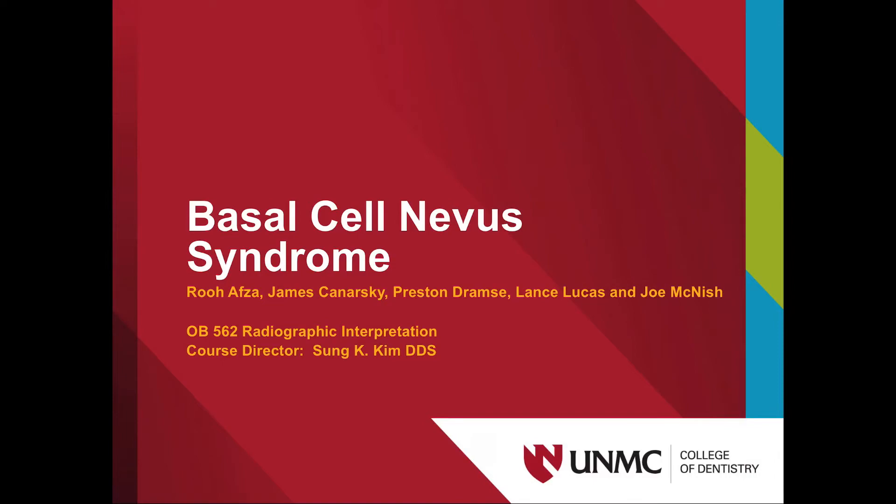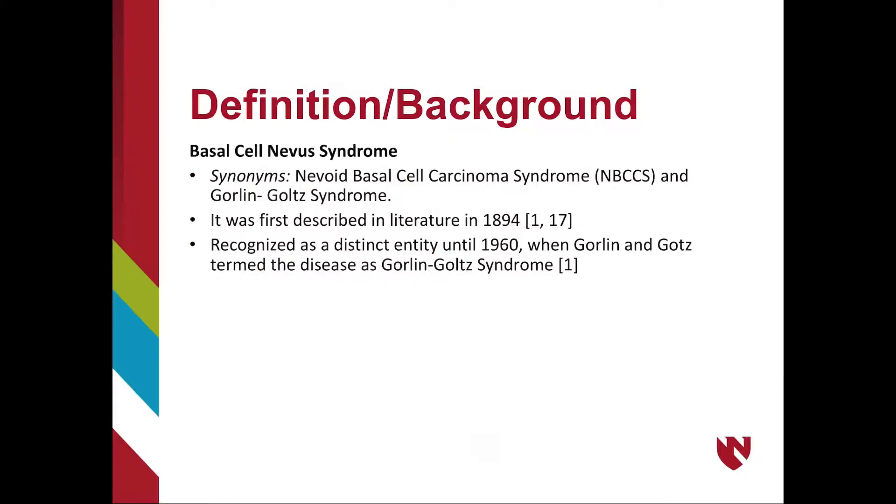Basal cell nevus syndrome, also known as nevoid basal cell carcinoma syndrome (NBCCS) or Gorlin-Goltz syndrome, was first described in literature in 1894, but was not fully recognized as a distinct entity until 1960 when Gorlin and Goltz termed the disease.